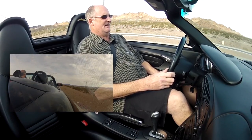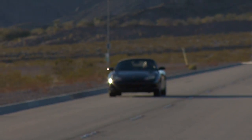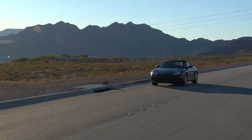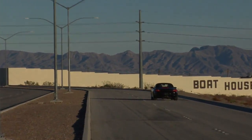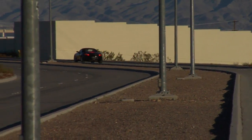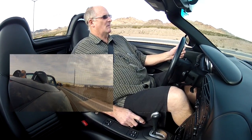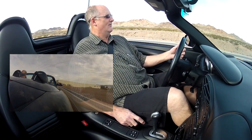Five grand, six grand, seven grand. Stand on the brakes — look at that. Makes good drivers out of poor drivers and phenomenal drivers out of good drivers.